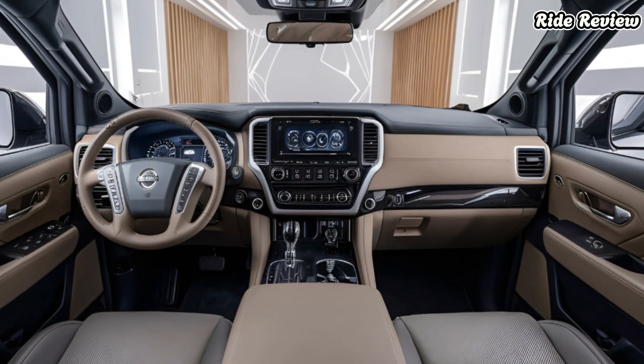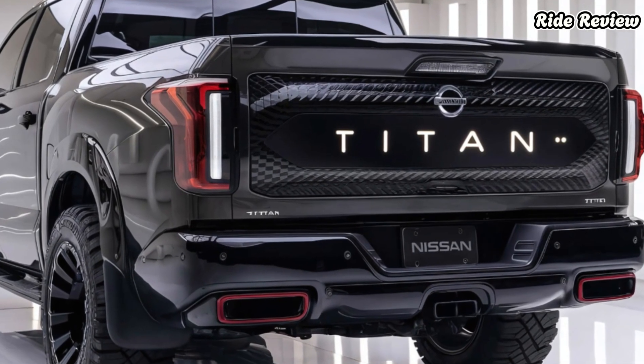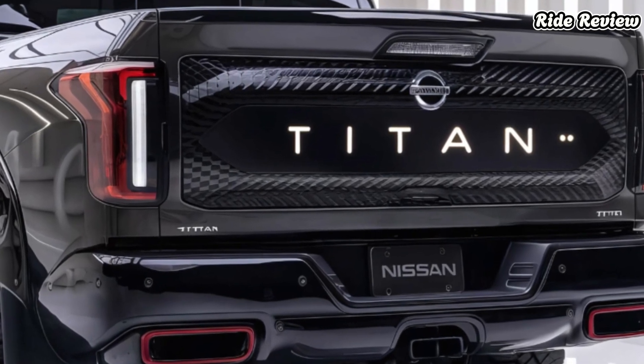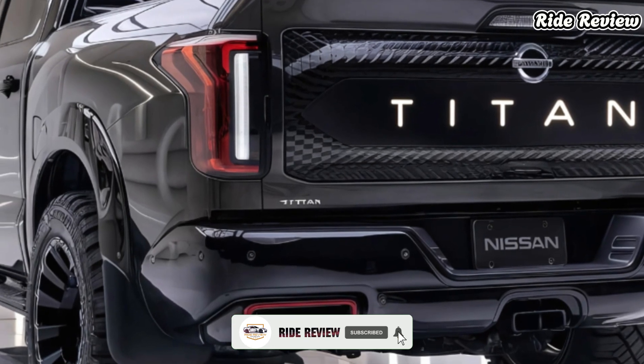Safety hasn't been overlooked either. The Nissan Safety Shield 360 suite comes standard, including automatic emergency braking, blind spot warning, and rear cross traffic alert. Additionally, the Titan features an intelligent around-view monitor which provides a bird's-eye view of your surroundings, perfect for navigating tight parking spots or hooking up a trailer.